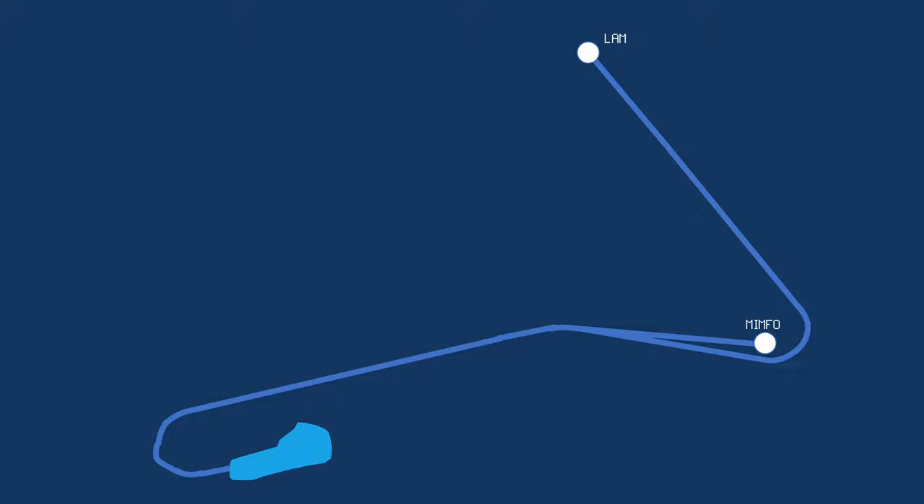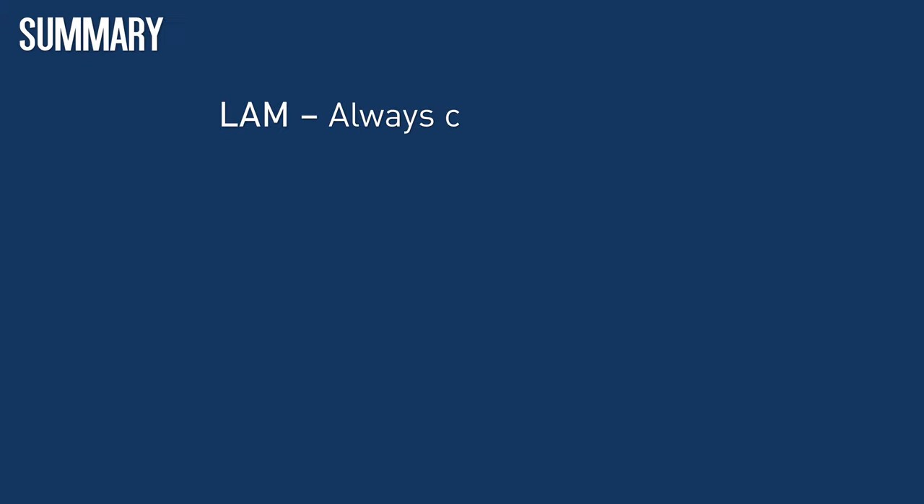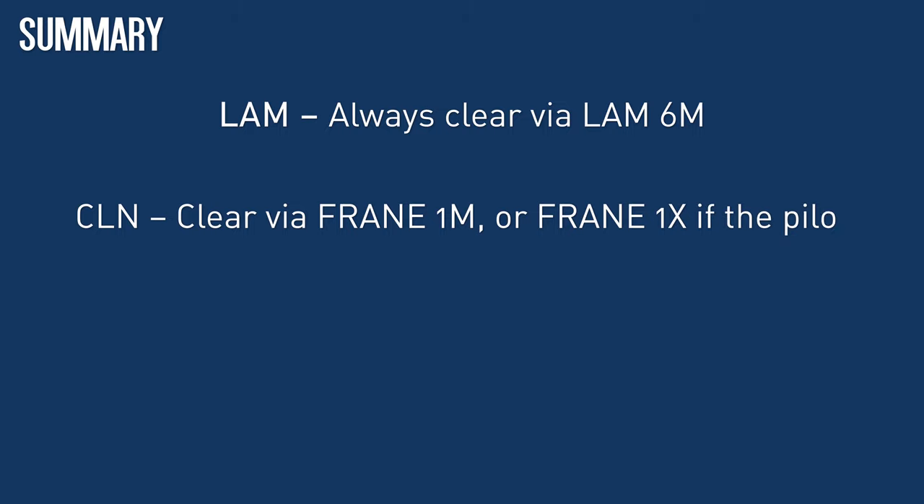Let's recap the changes. Each route has a slightly different approach because of the differences in how Gatwick has chosen to revert to conventional SIDs. Via Lambourne, all you need to do is clear every aircraft off 26L on the already existing Lambourne 6 Mike — by far the simplest change. Via Clacton, the new conventional SID is via FRANE, so clear via the new FRANE 1 Mike by default, but expect some pilots to say they don't have this SID and ask to fly the FRANE 1 X-Ray instead. This is fine, and no coordination is required.